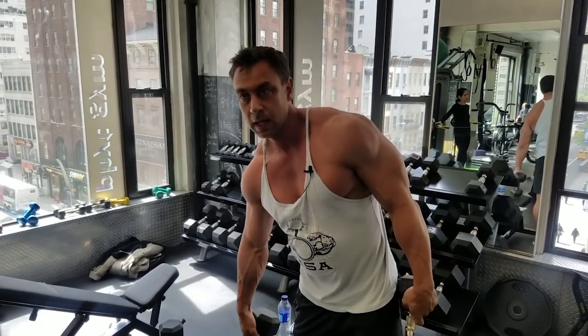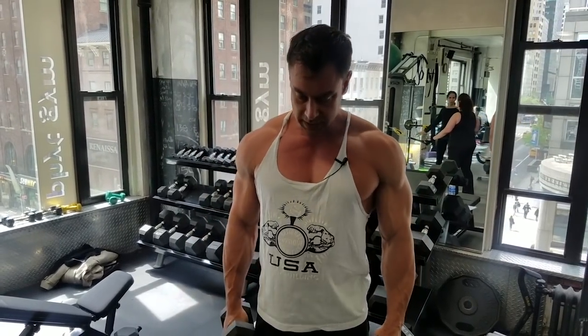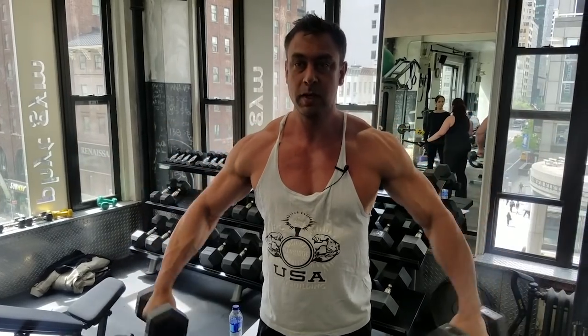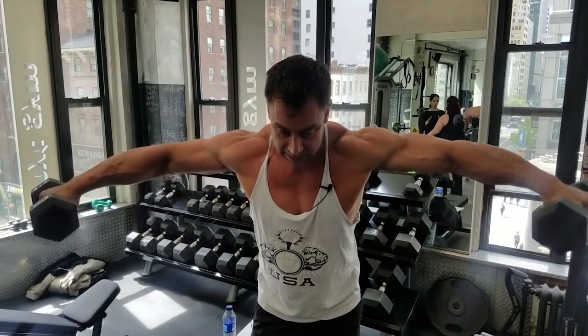Rule number two: whatever is on top does the work. Let me show you. If you're doing a side raise but you're falling forward, now your medial delts are on top, and now they do the work.